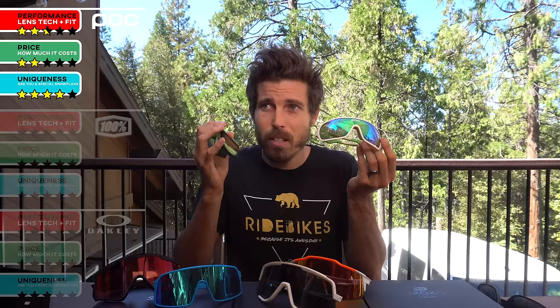My overall take on POC is that they are overpriced for the performance, which is weird because POC is a snowboard company with crazy lens technology in their goggles — why not bring that to their cycling shades? Comparing them to 100% and especially to Oakley, there is essentially zero performance lens technology. They fit okay, the Aspires fall off in wind, but they look great. Overall POC: about two and a half out of five stars. That said, I really wore the Aspires a lot — the pictures are banging and I'll sacrifice performance for that shot.